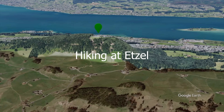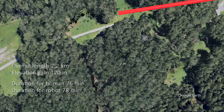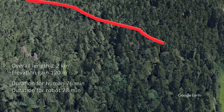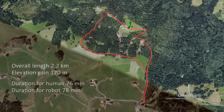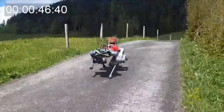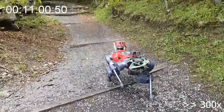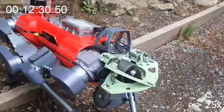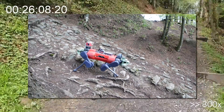We conducted a hiking experiment on the Etzel Mountain in Switzerland to test if the robot could complete an hour-long hike up and down the mountain. The hiking loop was 2.2 kilometers long with an elevation gain of 120 meters. The official signage suggests 35 minutes to reach the summit. Completing the trail required traversing steep inclinations, high steps, rocky surfaces, slippery ground, and tree roots.